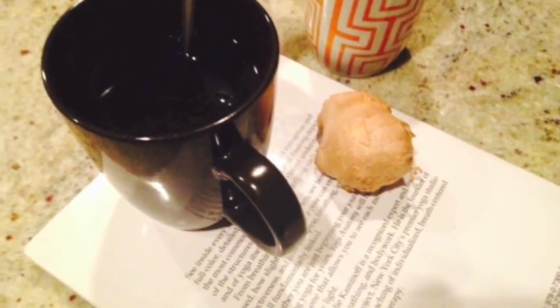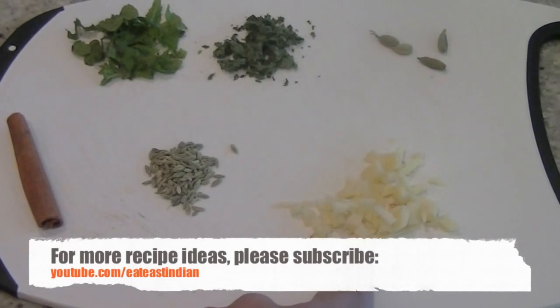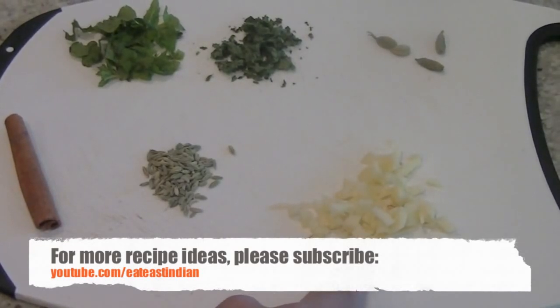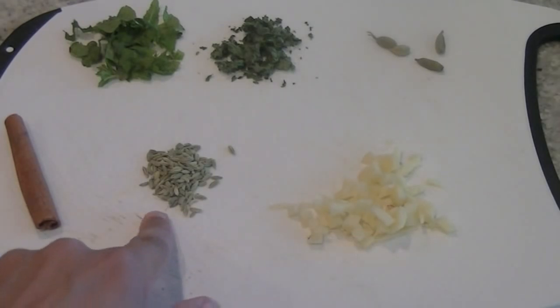So for this decaffeinated tea you will need ginger. I have chopped a 2 inch piece of ginger in small pieces. You can also grate the ginger to get the maximum benefit. It has vitamin C, magnesium and other minerals that help fight flu symptoms. And also we have here one teaspoon of fennel seeds.